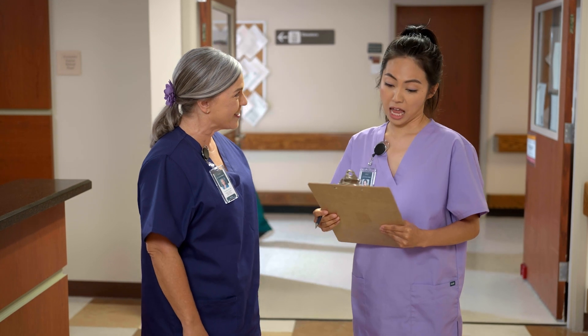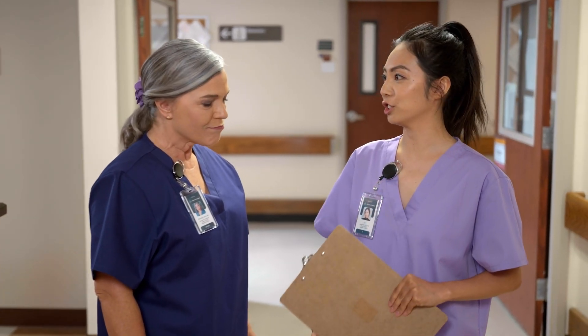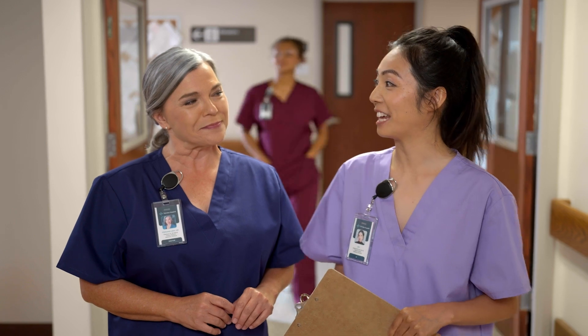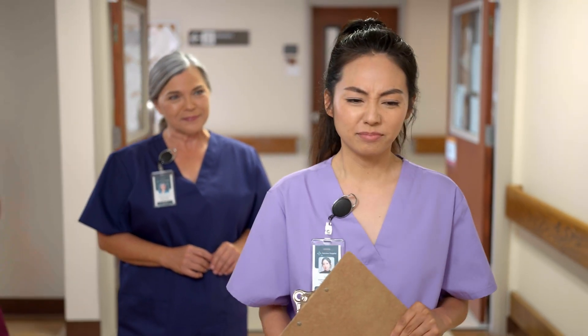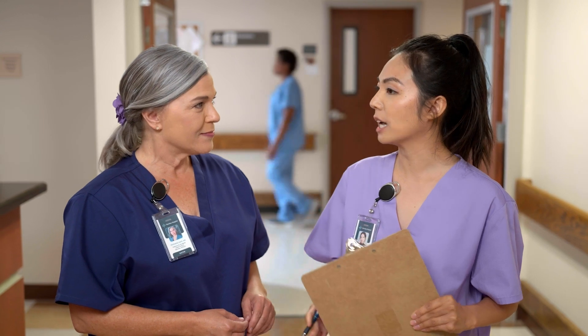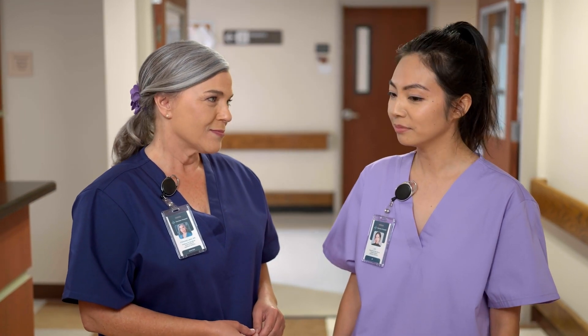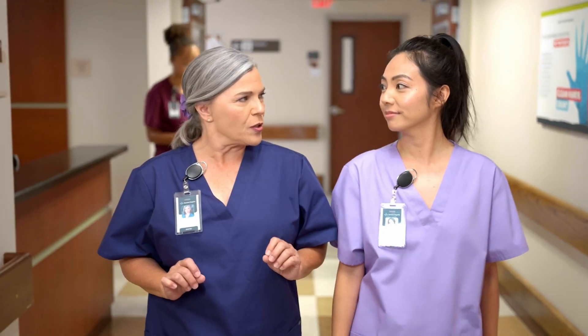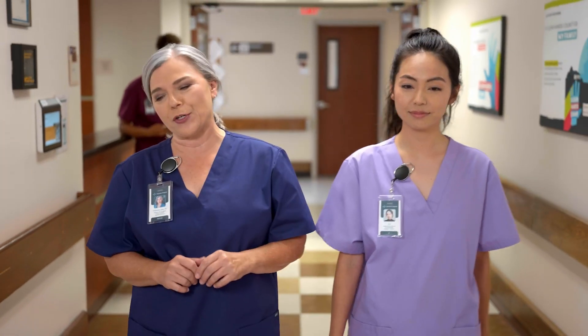Hey, what are you up to? CVC rounds? Indwelling urinary catheters. I see. Well, if you need any help, just let me know. Thank you. Actually, I do. It's not that I don't know, I do. It's just I don't have much clinical experience yet, and any opportunity to learn more is greatly appreciated. I got you. Worry not, Lisa. Let's dive into the world of indwelling urinary catheters.